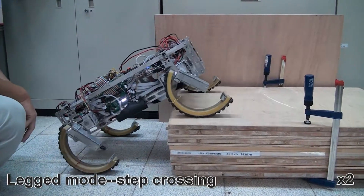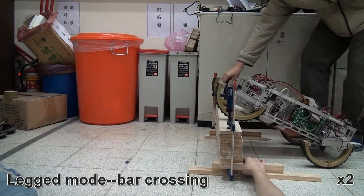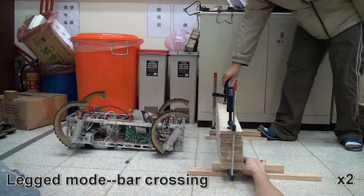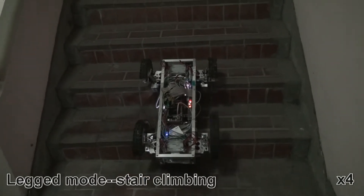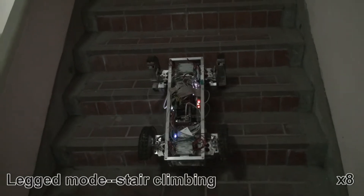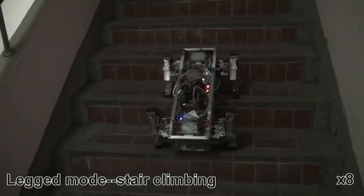We also designed particular gaits to overcome some special situations. For example, the robot can climb stairs or obstacles like platforms.